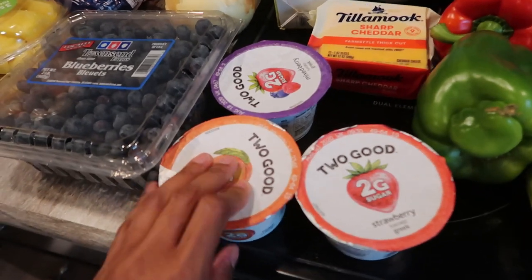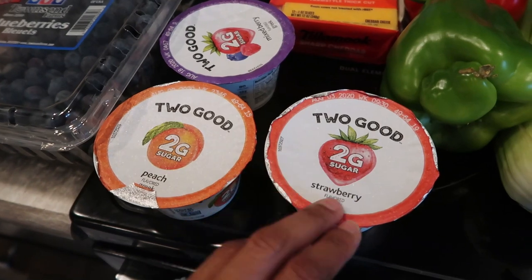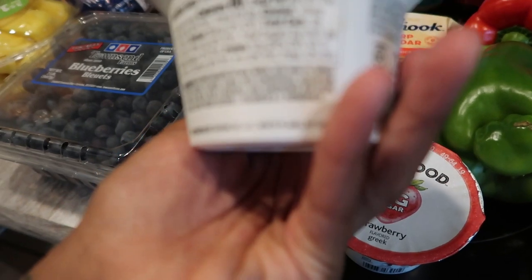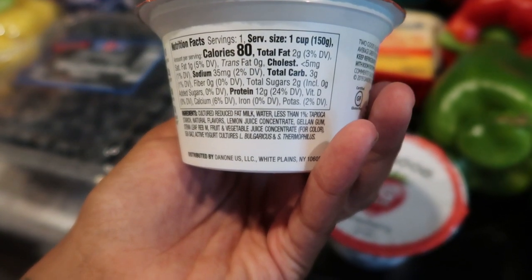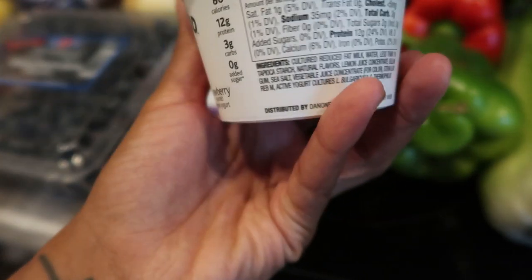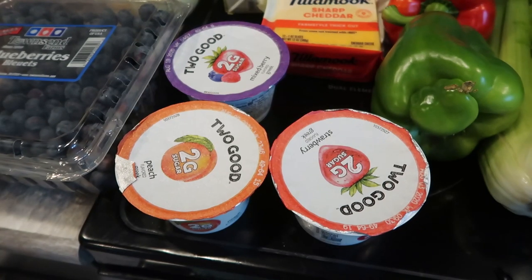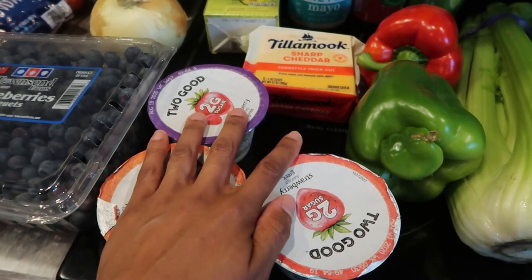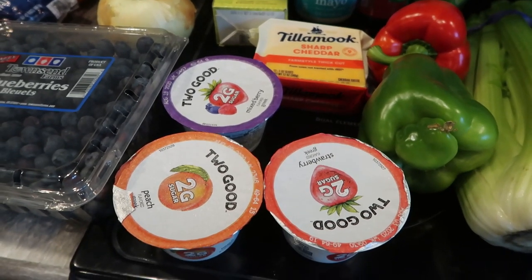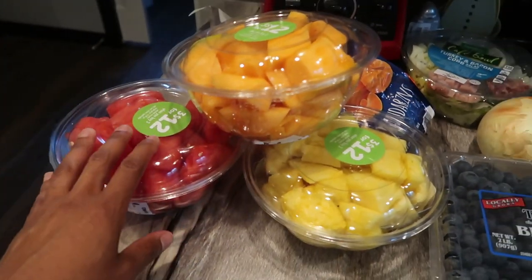I picked up a few of these Two Good yogurts — these are my absolute favorite. I got the peach, strawberry, and mixed berry flavors. You do have to pay attention to the label because each flavor is a little different in carbs. I really love these. I'm having a thing right now with fruit and sweet things, so I'm hoping these help — because yesterday I almost kicked myself out of keto; I had trace amounts of ketones in my urine when I tested because I ate so many sweet things.